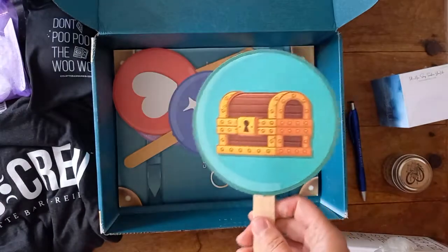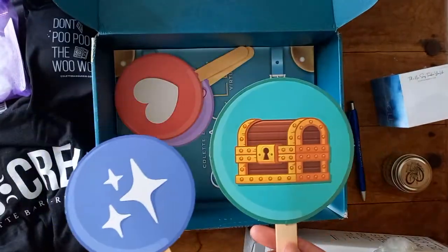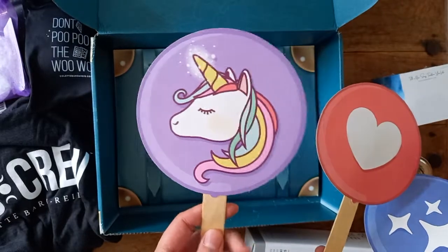These are like emojis — she'll ask you to wave an emoji at the screen. There are stars, a treasure chest, love, unicorn. I know somebody I can wave that one at!